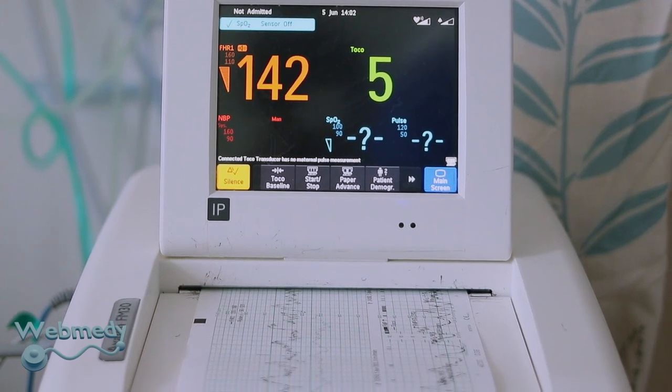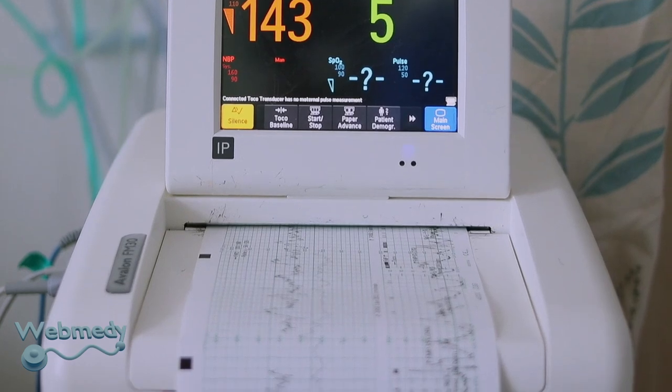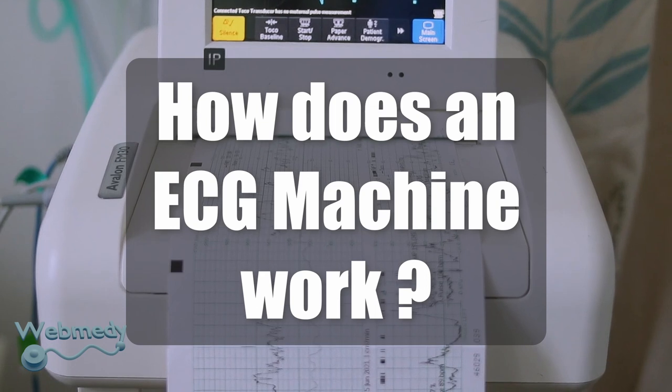What is an ECG machine? An ECG machine uses a non-invasive diagnostic test that evaluates the heart's electrical system to assess the health and functioning of the heart.